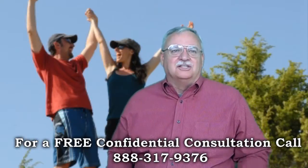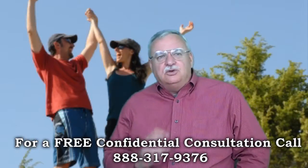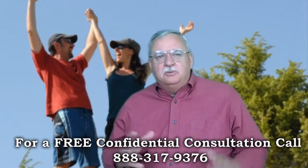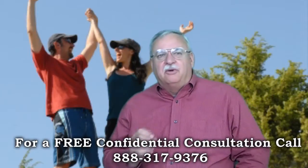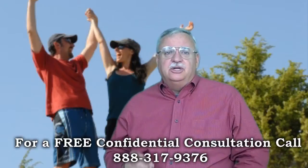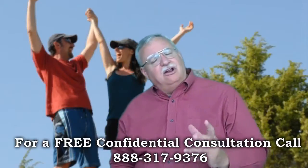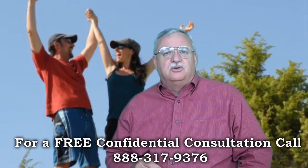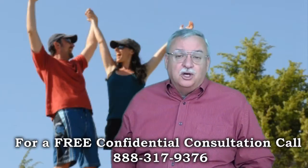The GreenTree Short Sale Process is very similar to the other lenders, and the time frames can be longer or shorter, solely depending on the number of files a negotiator has and their current workload. Much like any other industry, there are efficient negotiators and there are less than efficient negotiators. For the most part, I have found most of the GreenTree Short Sale Negotiators to be pretty good overall.